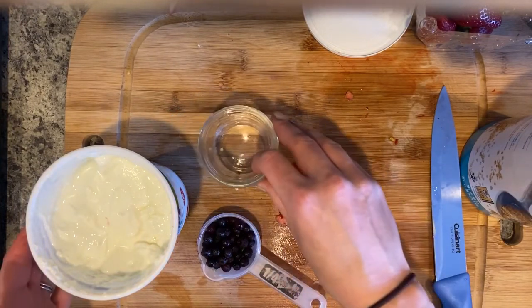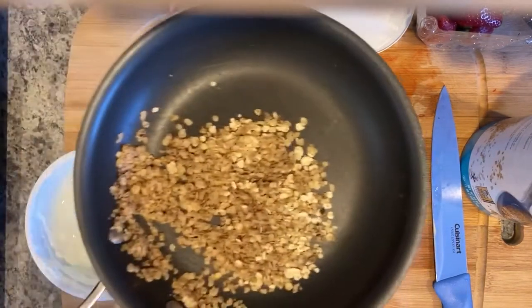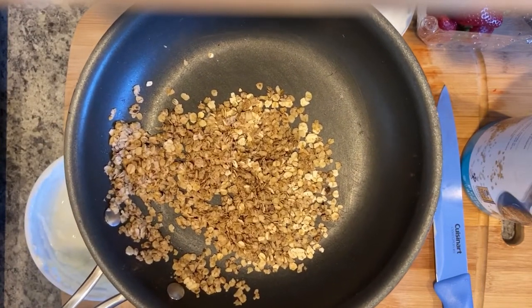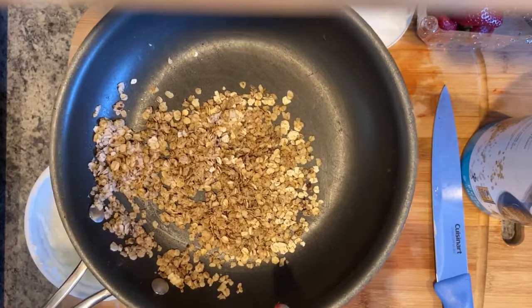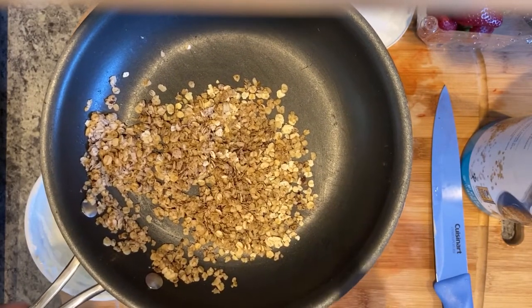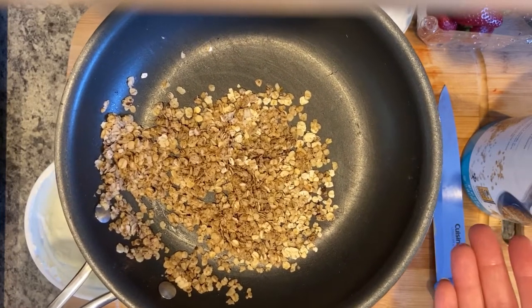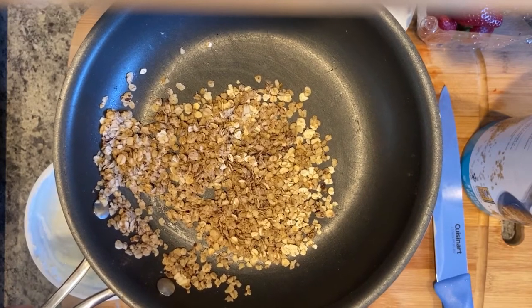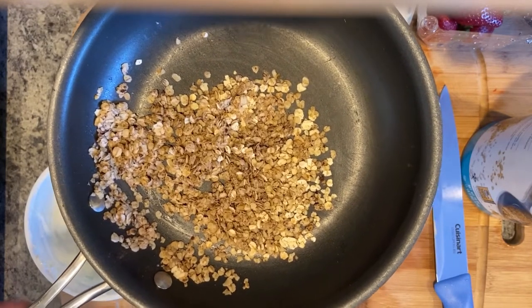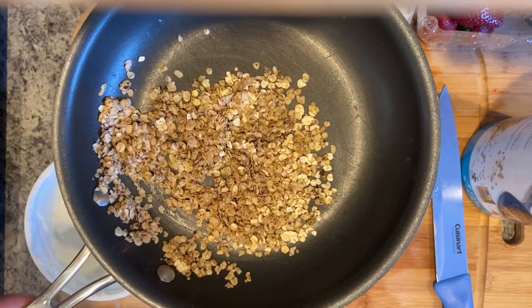For my ingredients, I have yogurt, I have blueberries, strawberries, and I have my granola. You can use packaged granola, you could use cereal, or you can use whatever you'd like. The way that I made this was I put a little bit of oil in the bottom of the pan and put in some whole grain quick oats and some cinnamon. If you wanted to sweeten it up, you could add a dab of maple syrup, raisins, craisins, nuts, or seeds. I just chose to make some plain oat granola.